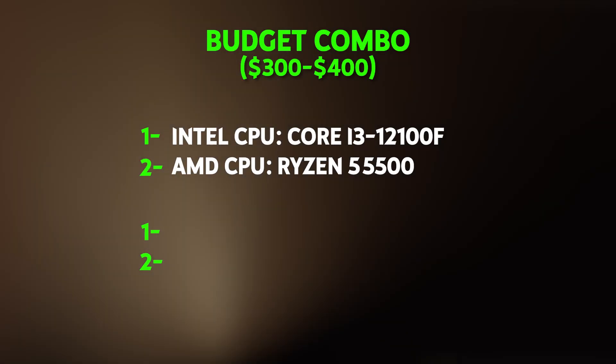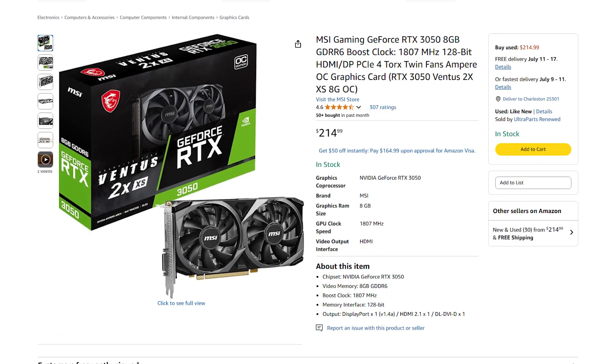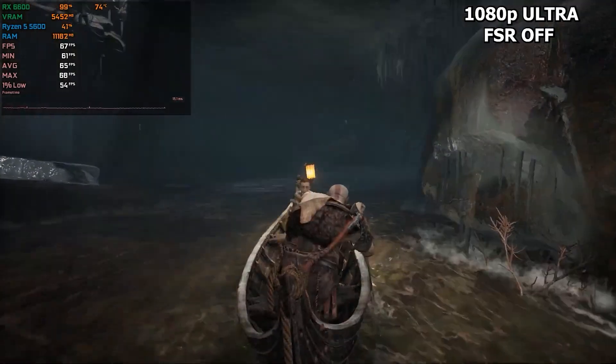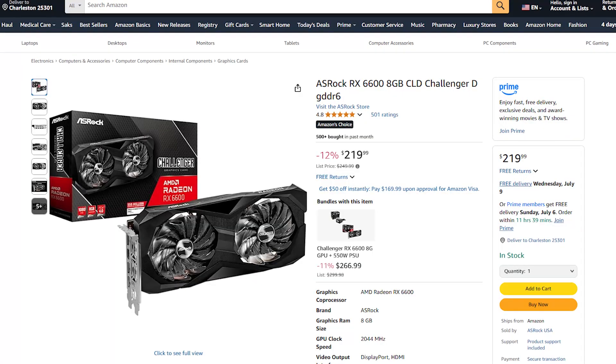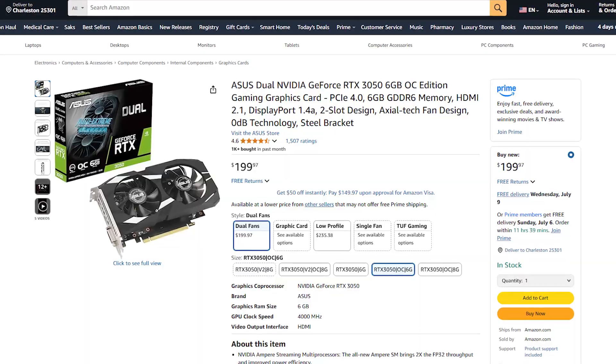On the GPU side, the RTX 3050 gets you into ray tracing and DLSS territory at the lowest cost. Six gigabytes of VRAM handles modern games okay, but I'd recommend getting an eight gigabyte version if you happen to find one to get the most out of it. The RX 6600 costs a little more but delivers noticeably better performance in most games, plus its eight gigabytes of VRAM provides more headroom versus the six gigabyte version of the RTX 3050.